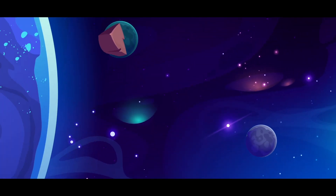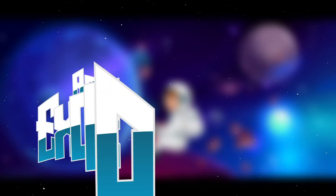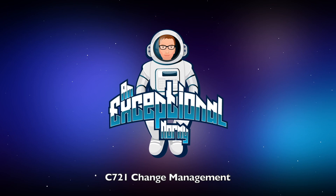This class is so simple that you don't need an intro to the video. Change Management. Let's go. C721 Change Management — a very simple class. I knocked this class out in one day.